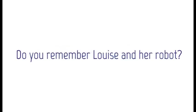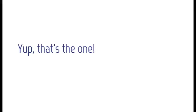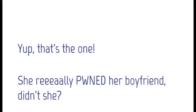Do you remember Louise and her robot? Yep, that's the one. She really owned her boyfriend, didn't she?